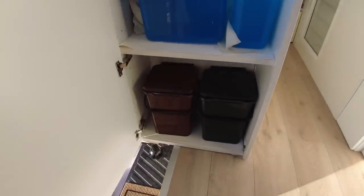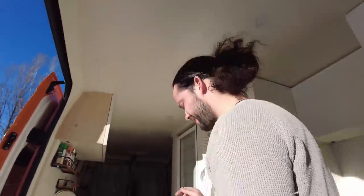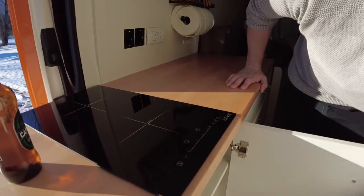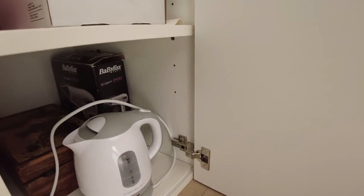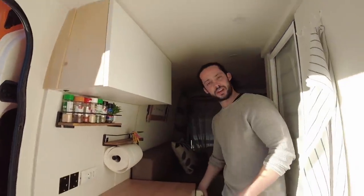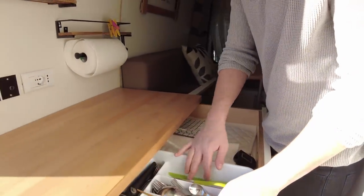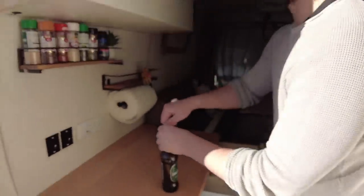Dall'altra parte abbiamo i bidoni per la raccolta differenziata — secco, umido, plastica e vetro — molto importante da non dimenticare durante una camperizzazione. Qui abbiamo un piano a induzione. Qui sotto ci sono i piatti e vari elettrodomestici: ferro da stiro, bollitore e le cose essenziali per la strada. Abbiamo poi tre cassetti bloccati con un meccanismo, uno dei quali tiene tutte le cose per la cucina.